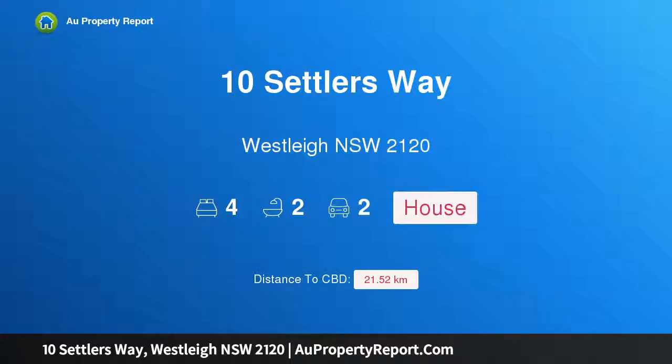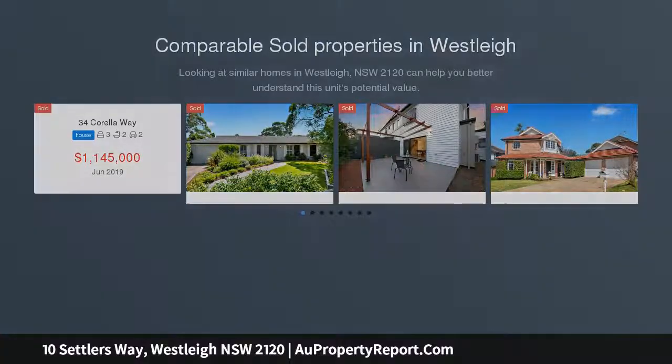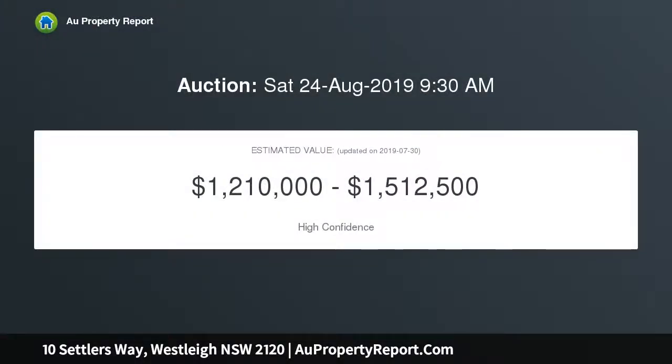Welcome to 10 Settlers Way, Wesley, New South Wales 2120 — a sought-after, sun-drenched retreat. This beautiful four-bedroom Torrens title Federation style home is located on the high side of the street in the renowned Settlers Green estate, offering two tennis courts, a clubhouse, pool, spa, and a substantial park. With a northwest-facing rear yard aspect, it offers natural light to the covered outdoor entertaining area, kitchen and family room for a large part of the day.